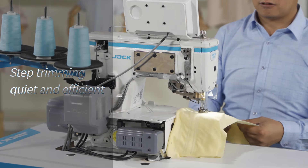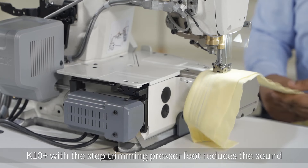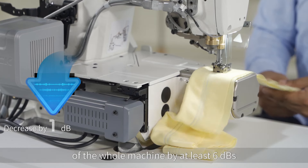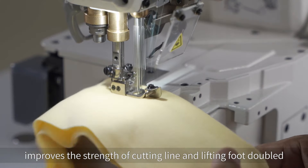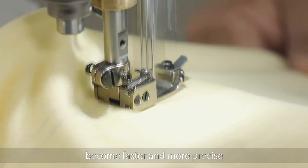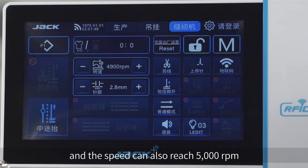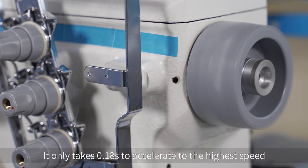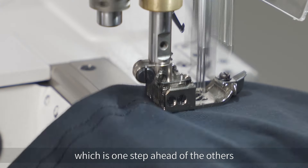Step Trimming — Quiet and Efficient. K10 IoT with a step trimming presser foot reduces the sound of the whole machine by at least 6 decibels, improves the strength of cutting line and lifting foot doubled, and makes the response speed in trimming faster and more precise. The sewing efficiency improves at least 35% and the speed can reach 5000 RPM. It only takes 0.18 seconds to accelerate to the highest speed, which is one step ahead of the others.